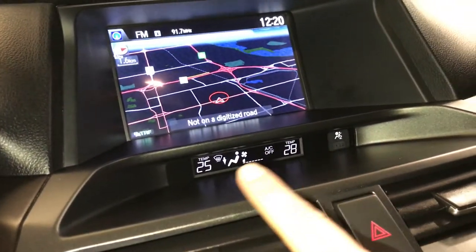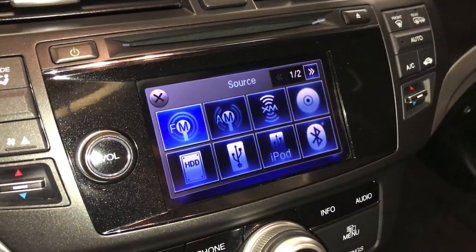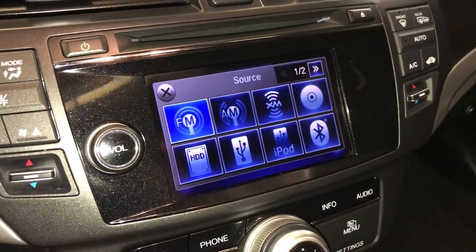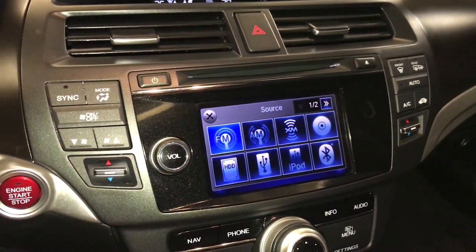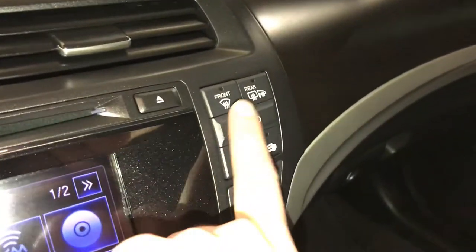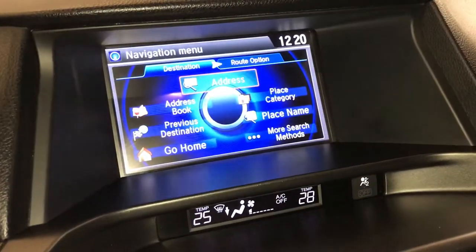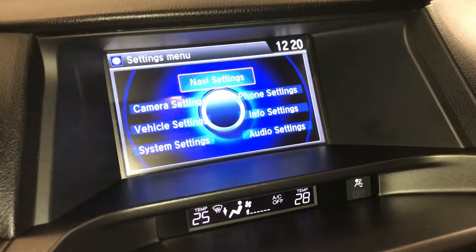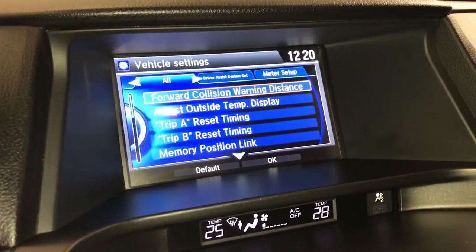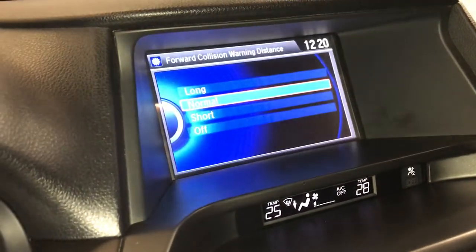Climate control is located here. There's another screen for audio — you have AM, FM, satellite, CD, hard disk drive, USB auxiliary, and Bluetooth. Dual zone climate control, AC, front and rear defrost, heated side mirrors, driver assist, and your forward collision warning distance set to normal.